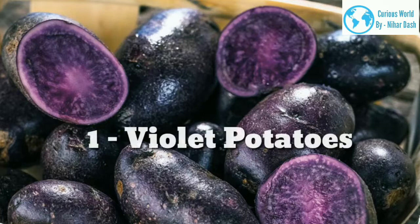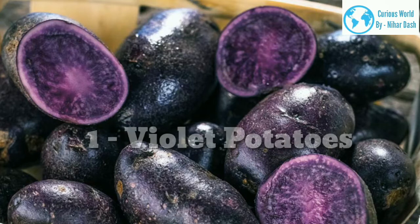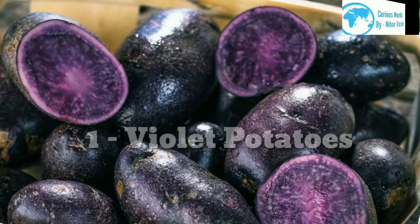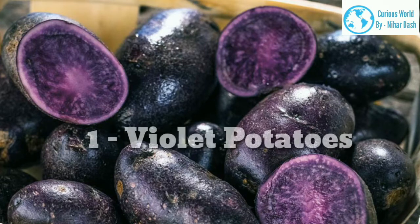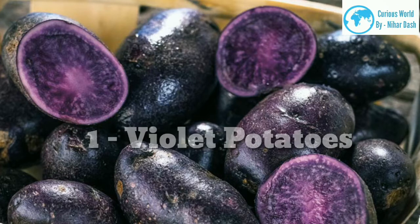1. Violet potatoes. The violet is an exotic crop that is slowly starting to make its way into common agriculture. Alongside sweet potatoes, the violet potato is a niche crop that can bring farmers huge profits. The violet potatoes contain huge quantities of anthocyanin pigments that keep the heart healthy. They are also recommended for obese people as they are healthier than regular white or red potatoes. The violet potato originated from South America and was brought to Europe by well-known explorers.